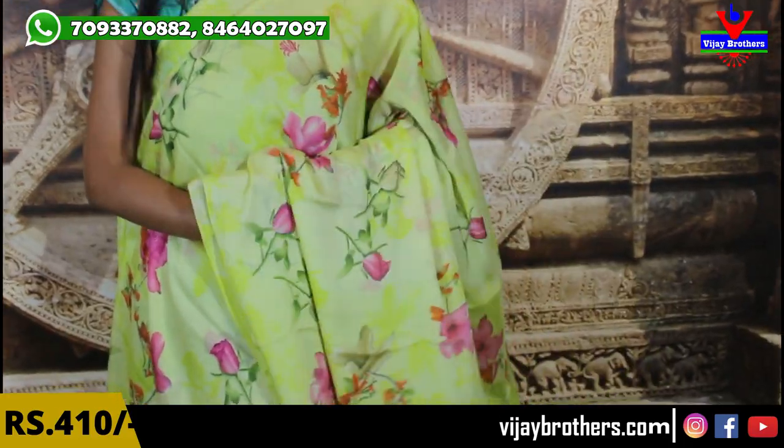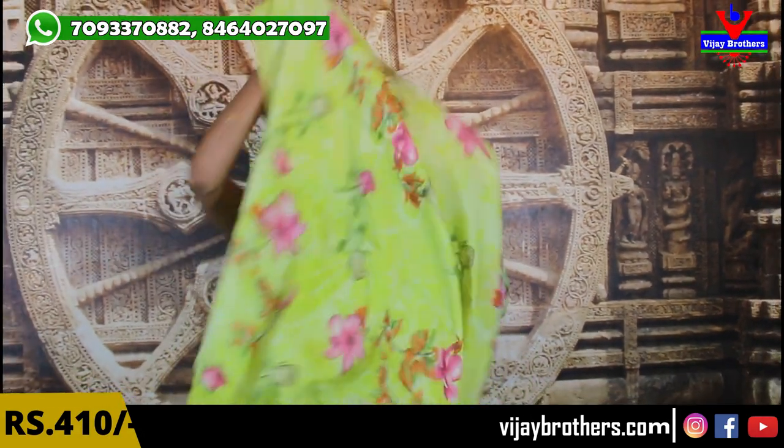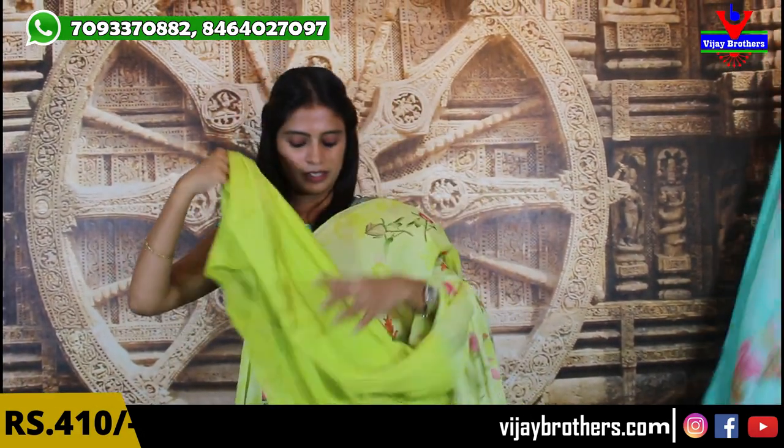This one is a very bright color — neon shade. Neon yellow, neon green — that kind of bright, trending color. Complete florals, beautiful pallu, and the blouse is a self-color plain blouse. Beautiful saree at 410 rupees.